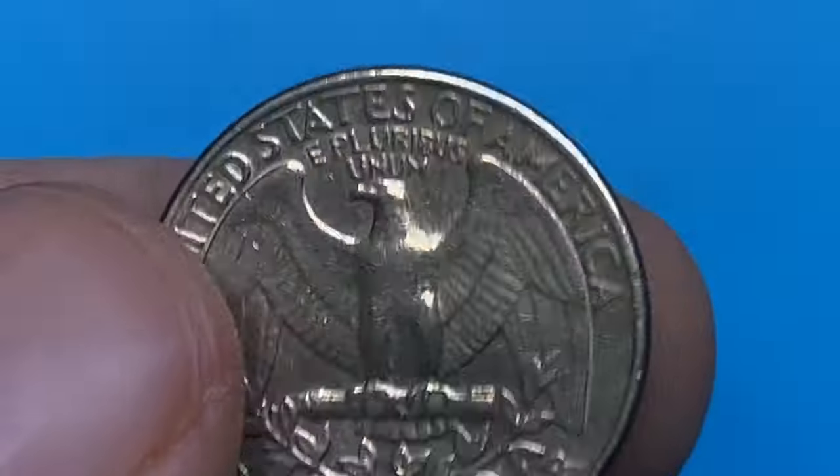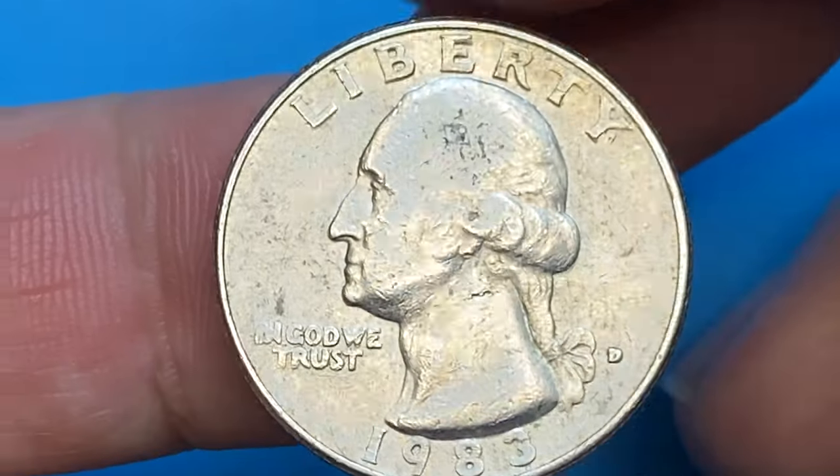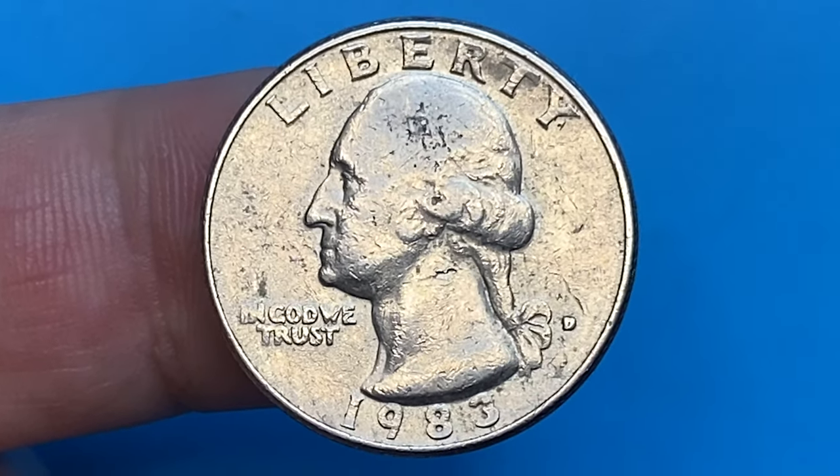MS66 examples are very difficult to find even in rolls, bags, or mint sets, and are worth over $75. In MS67 condition, they are really scarce with a guiding price of over $1,300.